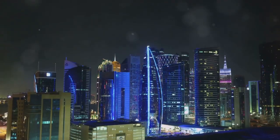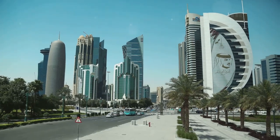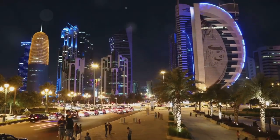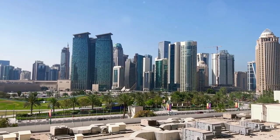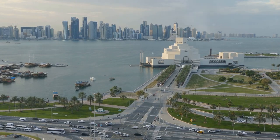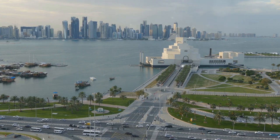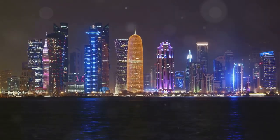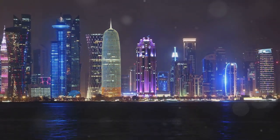Welcome to Doha, the capital city of Qatar, where tradition meets modernity in a unique blend of cultural heritage and futuristic ambition. This city is a gem in the Arabian Gulf, offering a variety of experiences that cater to every traveller's taste. From awe-inspiring architecture and world-class museums to bustling markets and serene beaches, Doha has it all. In this travel guide, we'll explore the top 10 best things to do in Doha, providing you with an informative and inspirational roadmap for your journey.